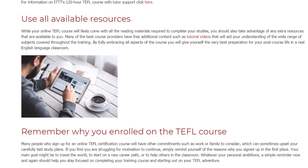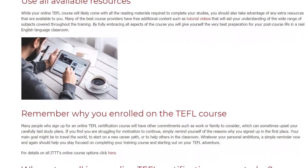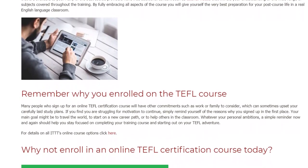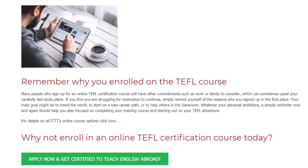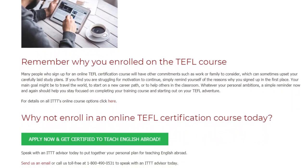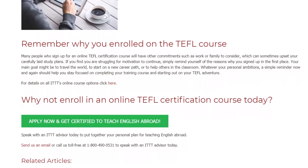Remember why you enrolled on the TEFL course. Many people who sign up for an online TEFL certification course will have other commitments such as work or family to consider, which can sometimes upset your carefully laid study plans. If you find you are struggling for motivation to continue, simply remind yourself of the reasons why you signed up in the first place. Your main goal might be to travel the world, to start on a new career path, or to help others in the classroom. Whatever your personal ambitions, a simple reminder now and again should help you stay focused on completing your training course and starting out on your TEFL adventure. Why not enroll in an online TEFL certification course today?